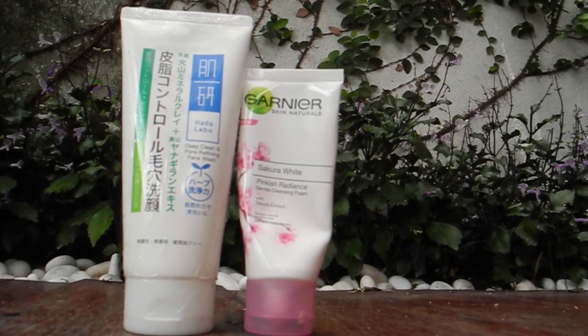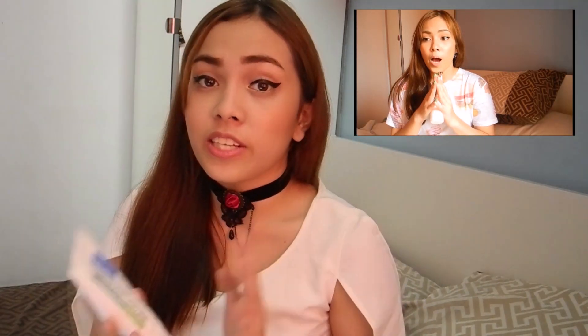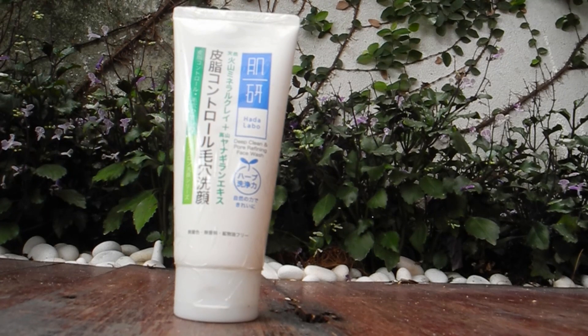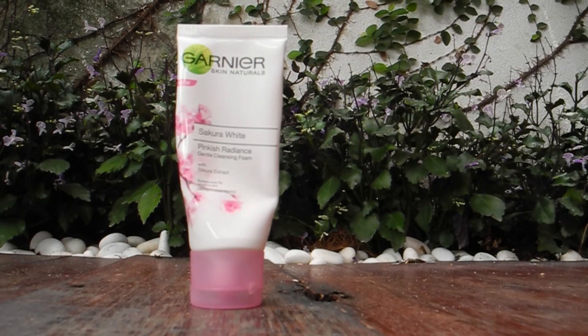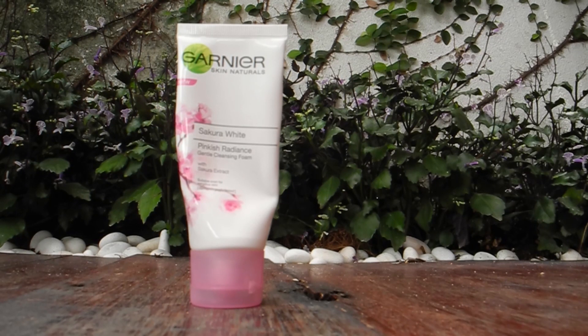Now let's go to the face wash. I use two different face washes and I use them alternately every two weeks. If you have watched my January favorites video, I mentioned this product which is called Deep Cleansing and Power Refining Face Wash by Hara Labo, and I pretty much said all the good things about it — I love it so much. The second one I use is this Garnier Sakura White Pinkish Radiance Gentle Cleansing Foam. It doesn't really do much deep cleansing but it really gives an extra glow to my skin and makes my skin more radiant.